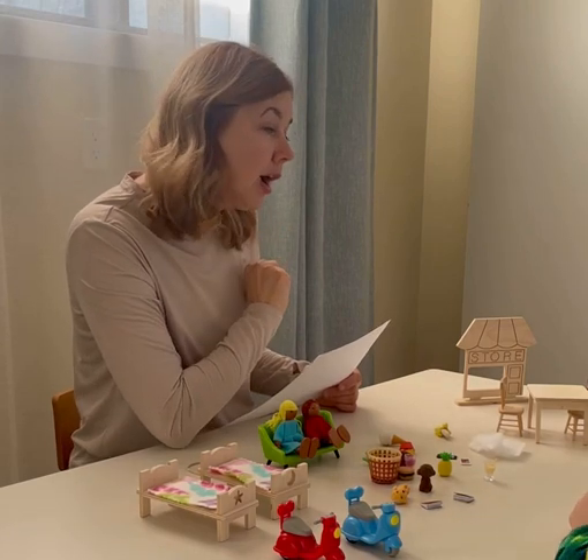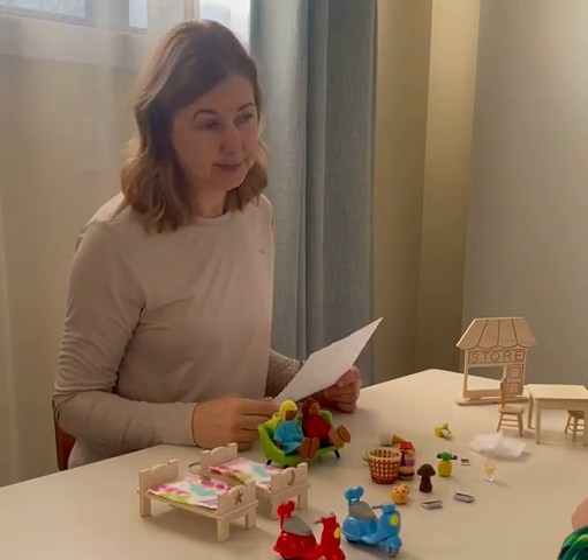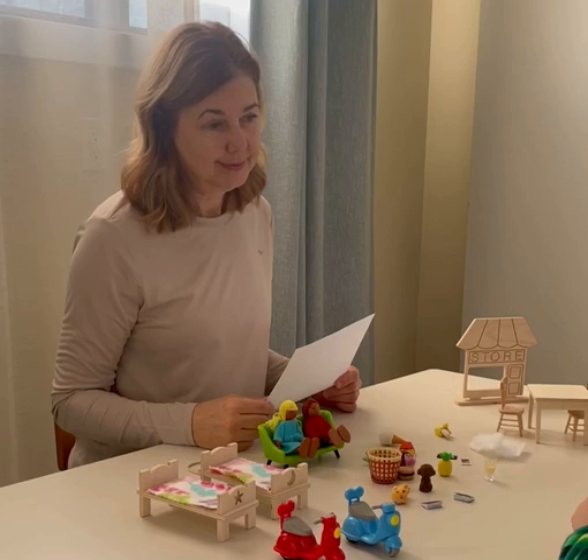It rhymes with fog and it's a pet. Dog. Good.